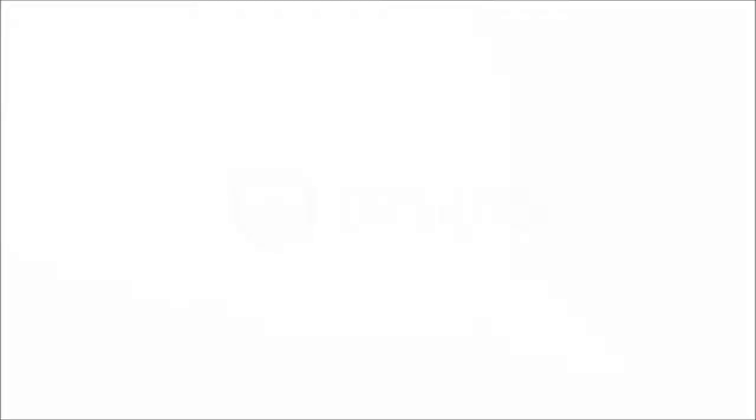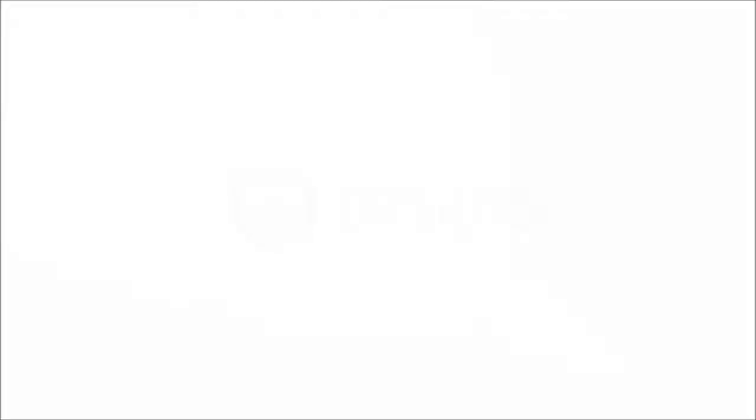With schools across the country using the Lotus Sanitizing System, there is no doubt that this is an industry game changer. The Lotus Sanitizing System is a powerful multipurpose surface cleaner that sanitizes and deodorizes as it saves you both time and money.